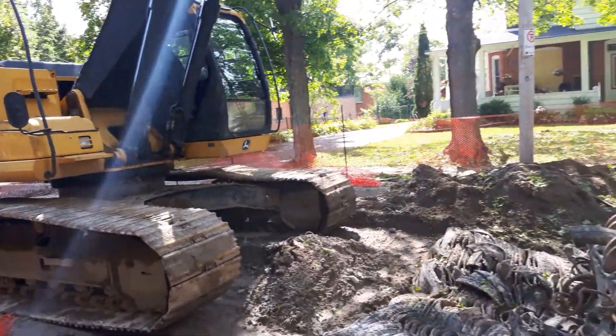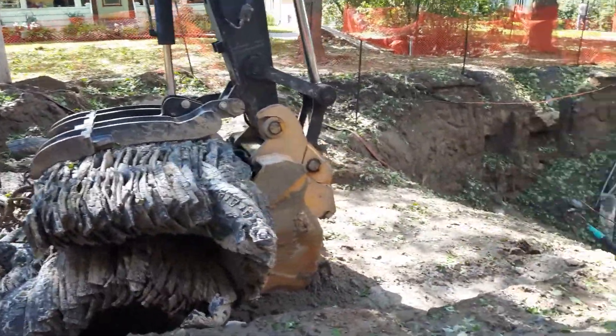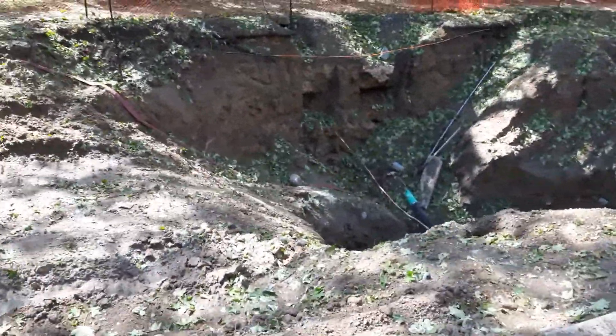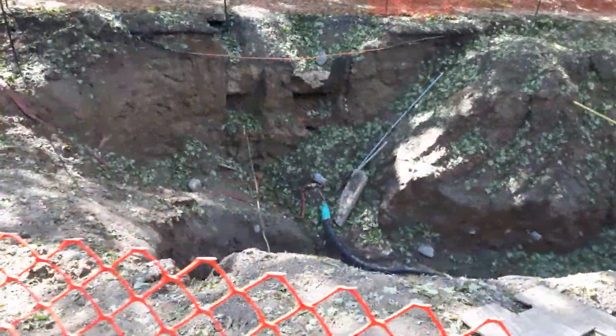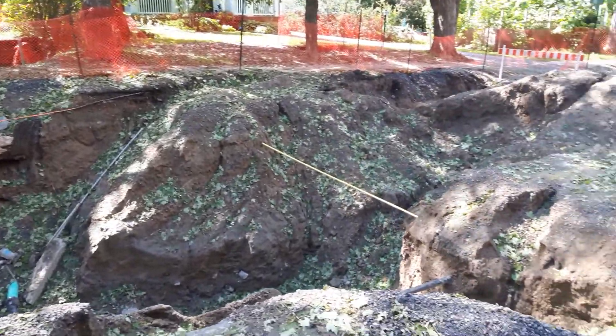Okay, I've got a better angle here that'll give you a better idea of how deep this hole is. We'll take a wander over here — trying to hold the camera still enough and walk at the same time. Here we go.